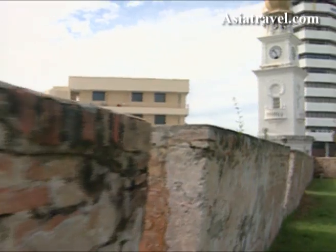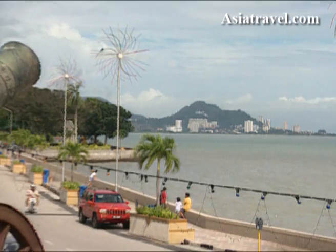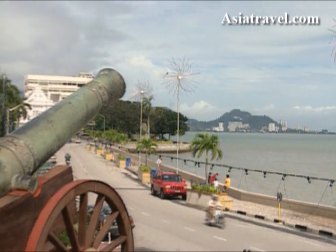We'll follow the Heritage Trail and you'll end up here at Fort Cornwallis, built by the British to defend Penang. It was actually constructed by convicts between 1808 and 1810, and in those days the moat around the outside was filled with water. The walls had ramparts still fitted with the original cannon.